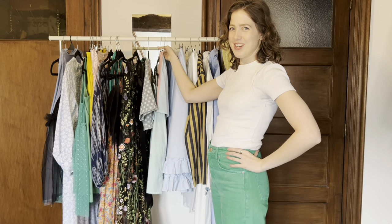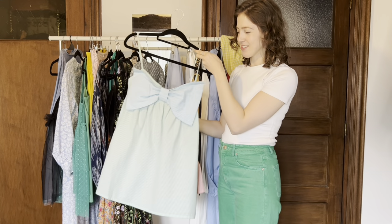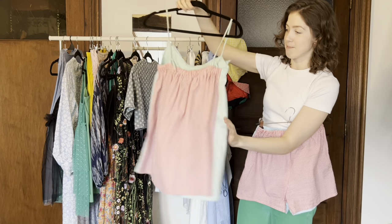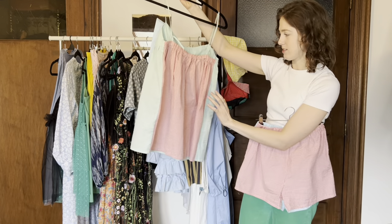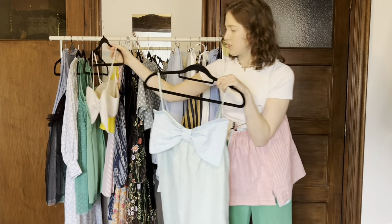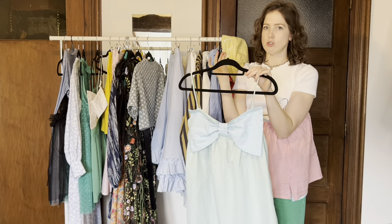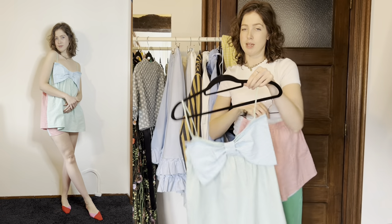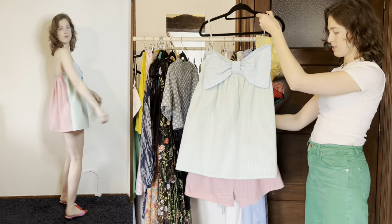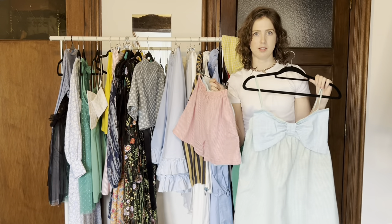We have something else with the bow across the boobs again. It's a little tri-colored dress — the bow is blue, the dress is green, and then the back is red, all the same seersucker gingham material. This top converts into a dress, and I had the idea to do a super short dress with bloomers underneath, but ended up making tiny little booty shorts because I wanted it to be a set. I still wear this — I really like this.